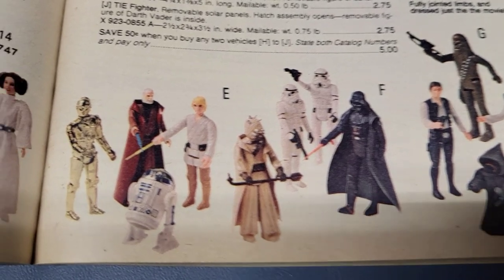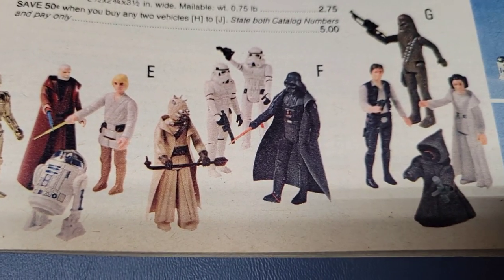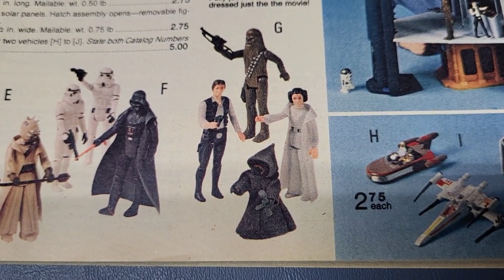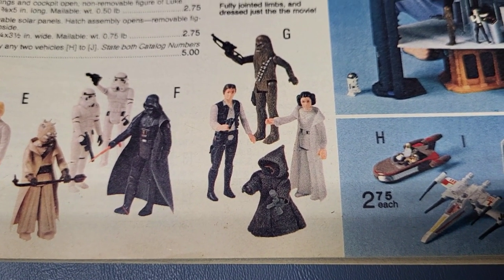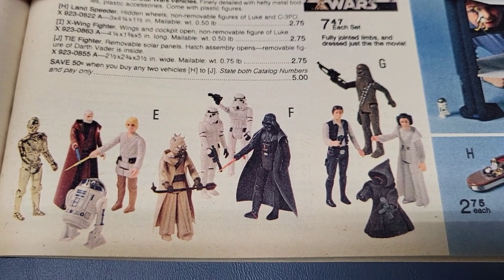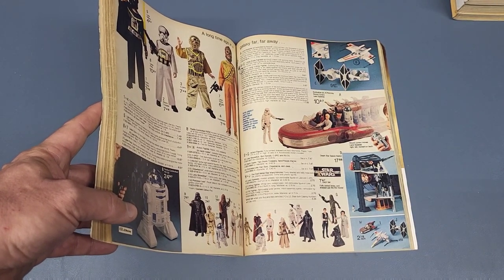This set has C-3PO, R2-D2, Ben Kenobi, and Luke Skywalker. This set has Darth Vader, Tusken Raider — or Sand People, whichever you prefer; it says Sand People Warrior on here — and two Stormtroopers. And in this one you get Han Solo, Princess Leia, Chewbacca, and a Jawa. It's kind of interesting to note that the Jawa already has the cloth cloak in this first catalog it was ever in, for JCPenney's anyway.